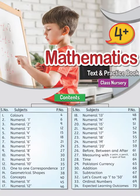Brainwaves Maths, Nursery 4 Plus, page 46. Dear children, today we have a tracing day.